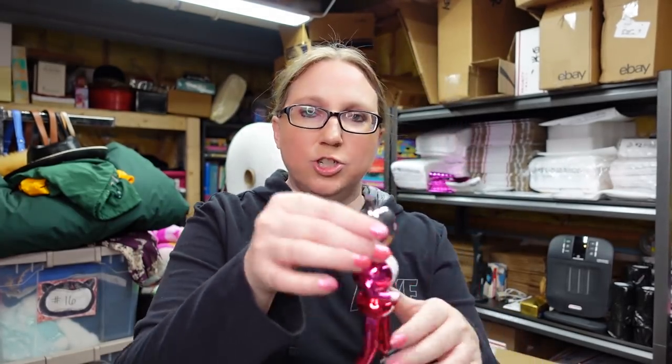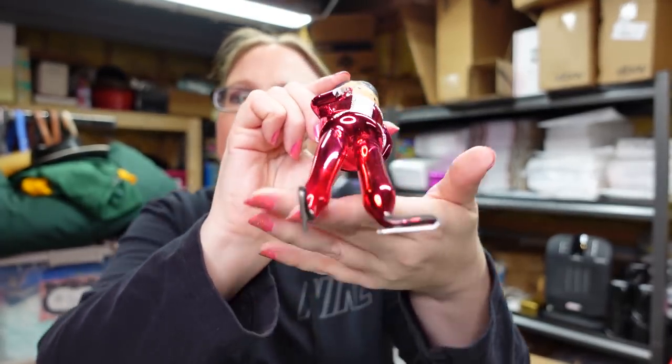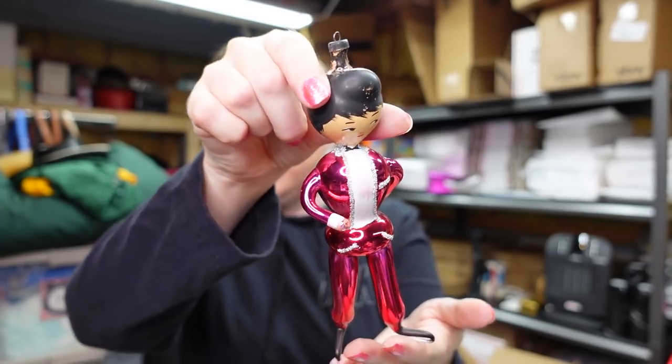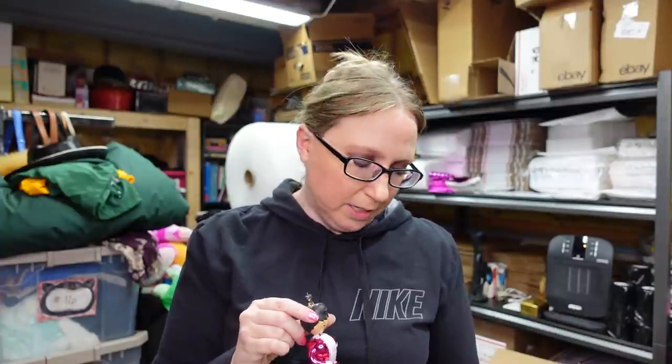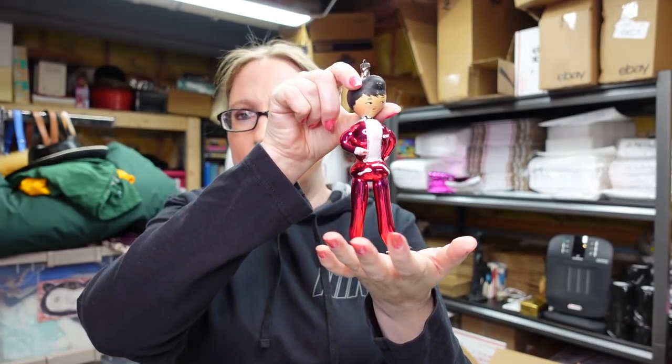I won this ornament at the auction — it's a blown glass Christmas ornament of a figure skater. You can see his little skates. It's super fragile and I don't want to touch it for too long, because I am very clumsy and have broken stuff I had listed before. I paid $8 for this ornament and listed it on auction with a starting price of $39.99. It does currently have a bid.